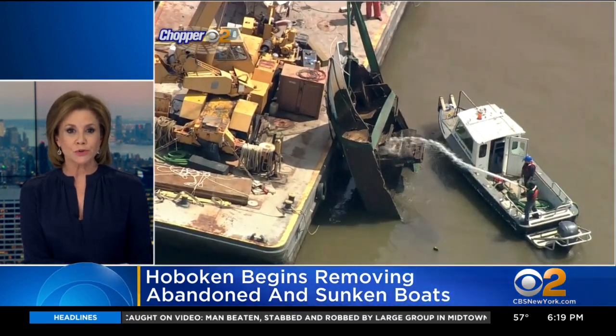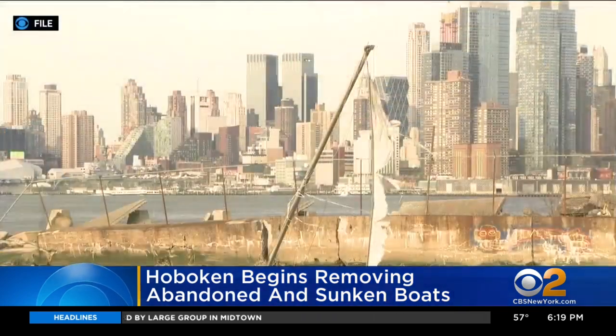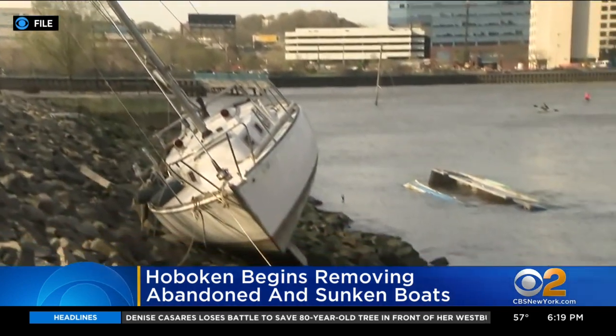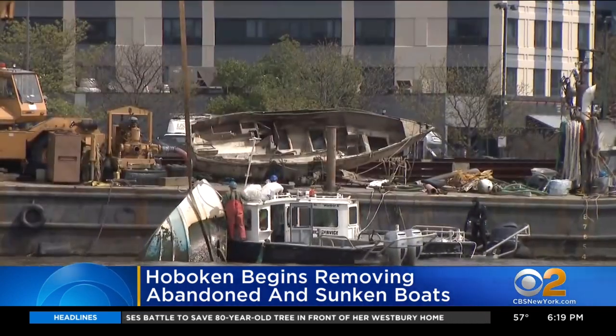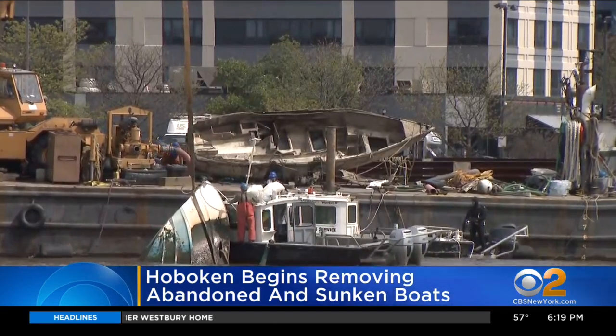These are pictures from Chopper 2 showing one of the boats being loaded onto a barge this morning. For nearly a decade, residents have been expressing their concerns over these sunken vessels, including issues of pollution and danger to children who climb on the boats.